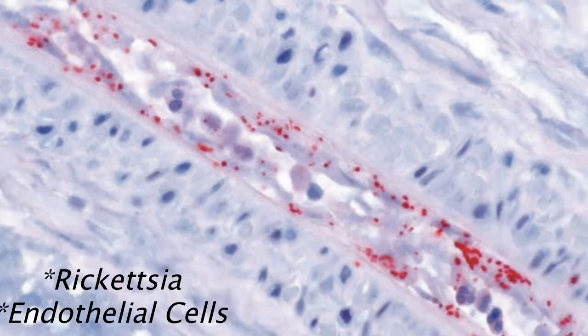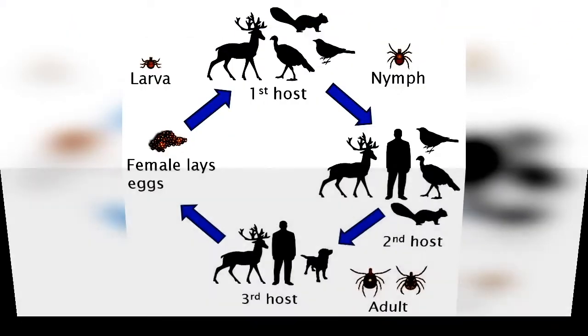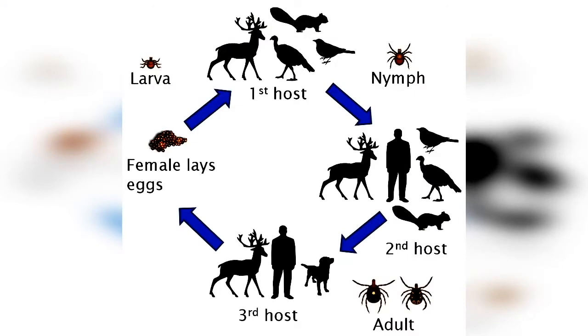This does have some implications for diagnosis because it's harder to isolate the bacteria from the peripheral blood. You have to consider three different factors when thinking about the spread of a tick-borne disease: the tick, the geography of the area, and humans or animals, which often serve as the reservoir of the infection.